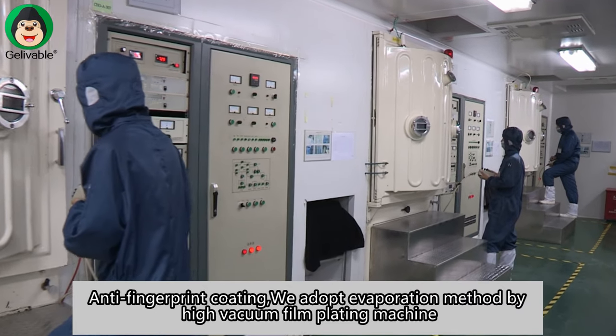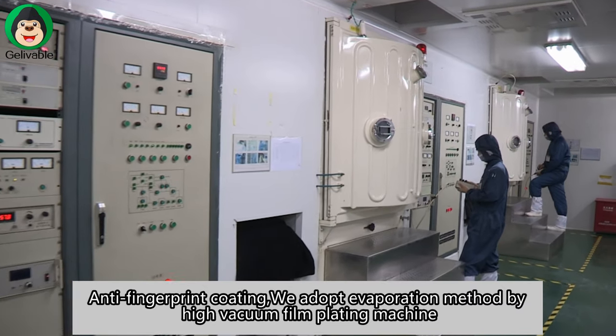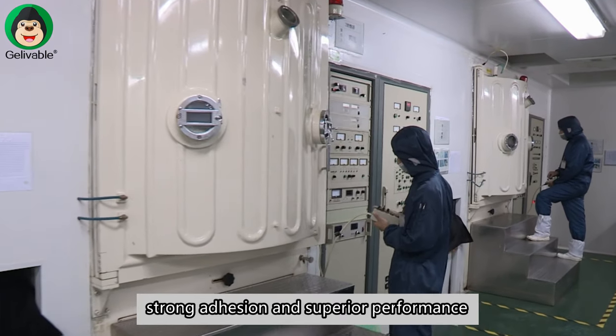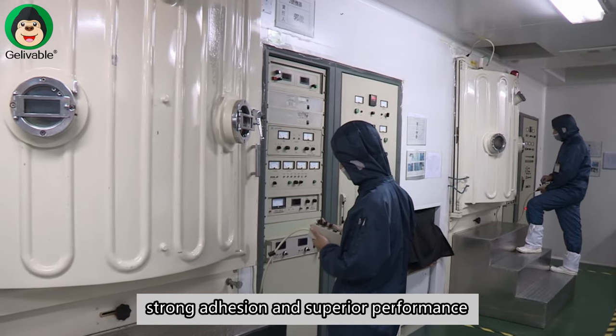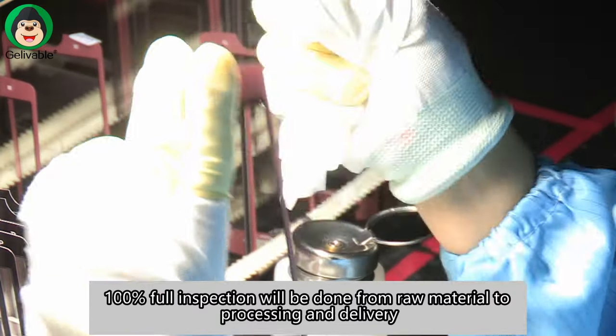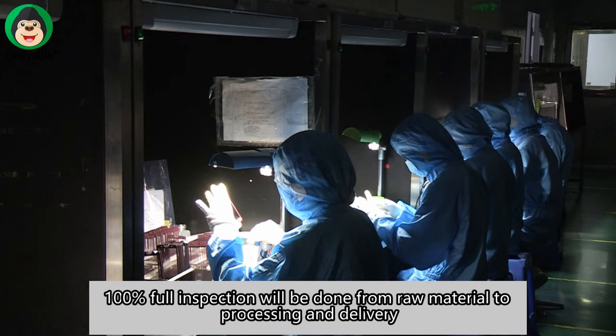Anti-fingerprint coating. We adopt the evaporation method by tri-vacuum-filled plating machine. Strong adhesion and superior performance. 100% full inspection will be done from raw material to processing and delivery.